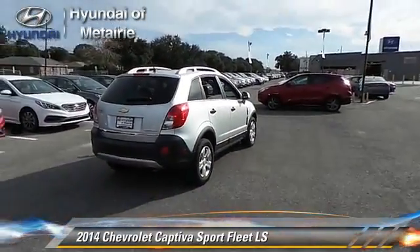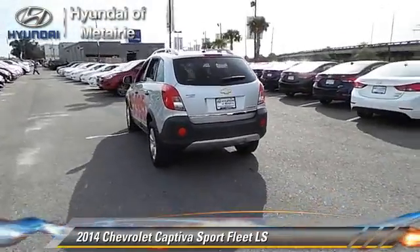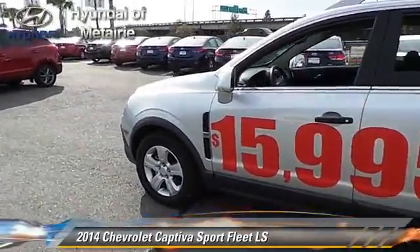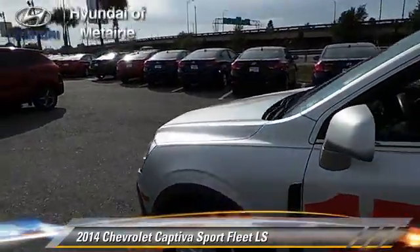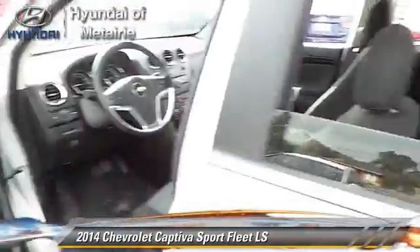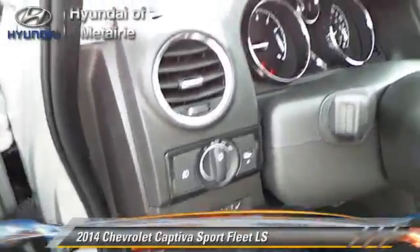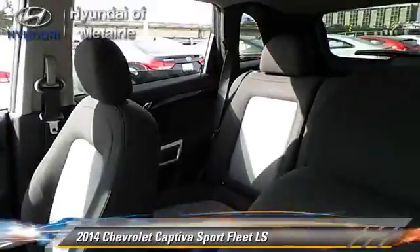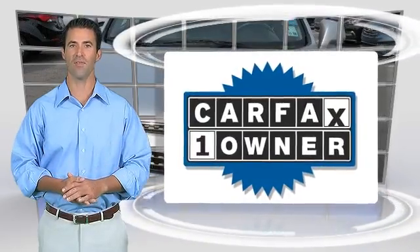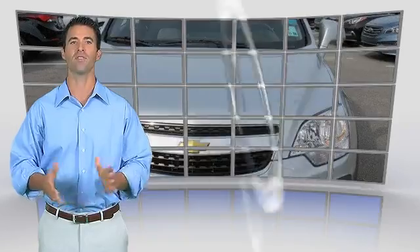Give us a call to schedule your test drive today. This is a one-owner vehicle with the Carfax Vehicle History Report. Be sure to find a complimentary copy of this report online or contact the dealership. This vehicle qualifies with the Carfax Buy Back Guarantee.